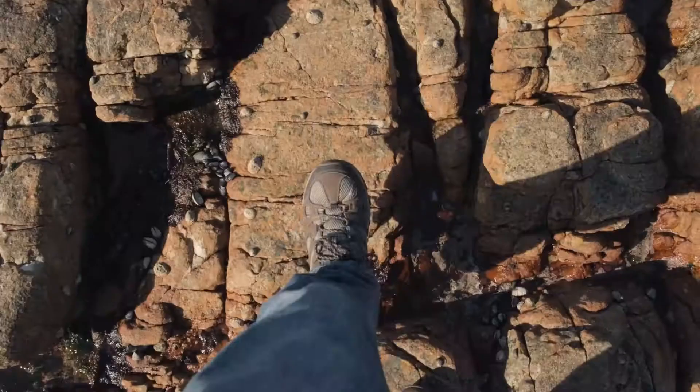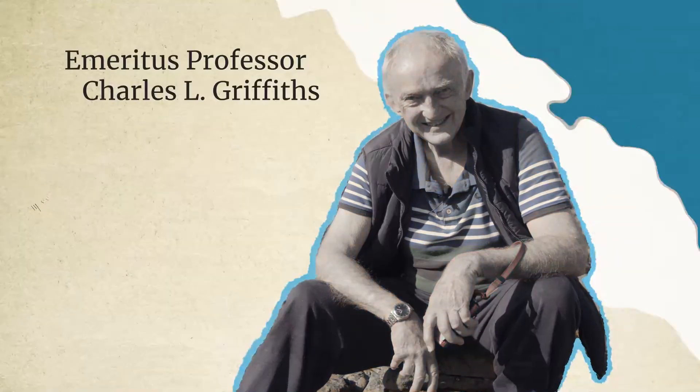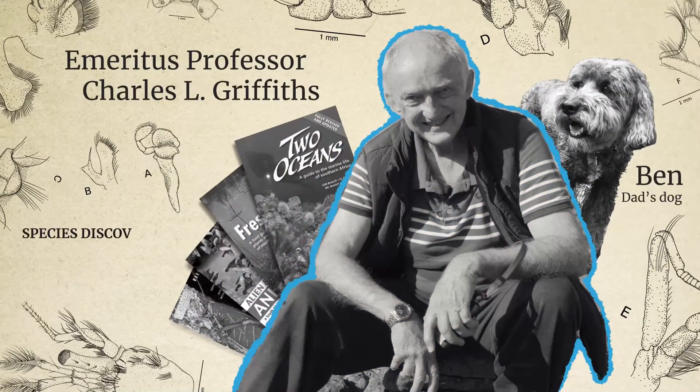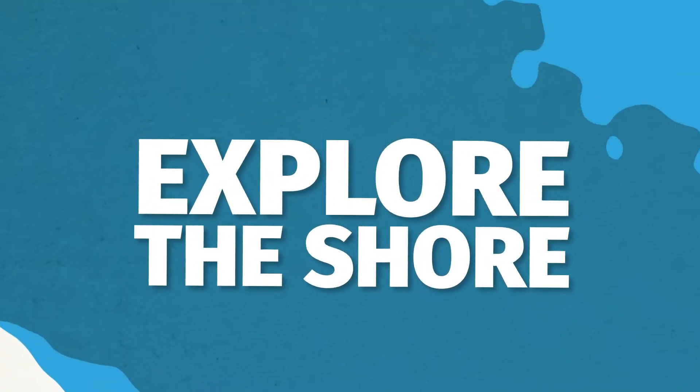Hi, I'm Matt. And this is my dad, Emeritus Professor Charles Griffiths. He's an expert in marine biology and has found a ton of new species. And together, we're going to explore the shore.